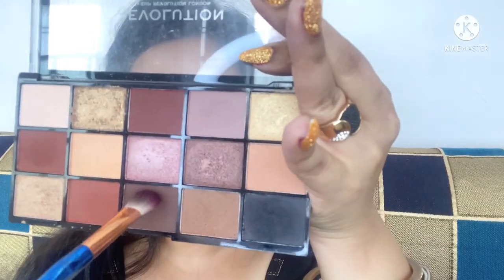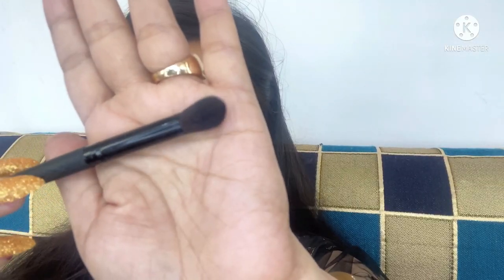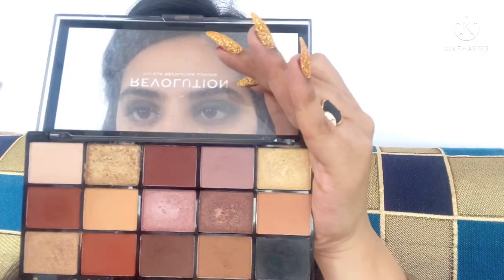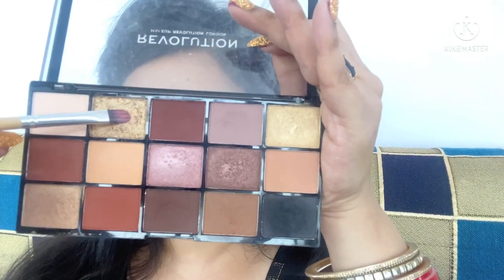I'm smudging it with a flat shader brush with a brown shade as my transition shade, blending out the edges and completing my crease all the way to the inner corner. Taking a smudger brush from the brand Gov — it's a beautiful smudger brush — I'm just blending out the harsh edges. Then I'm taking this beautiful foiled golden shade on a flat top brush and placing it down on the leftover lid space.